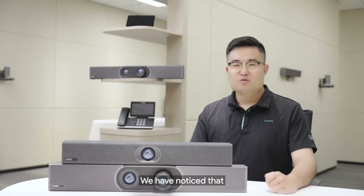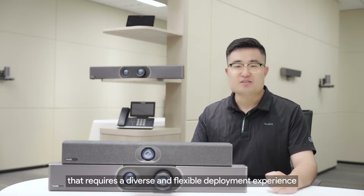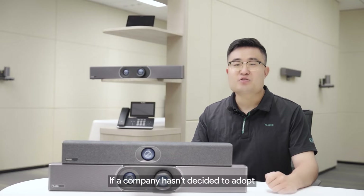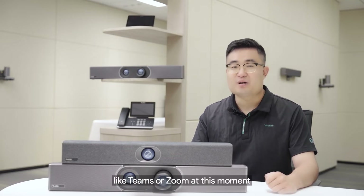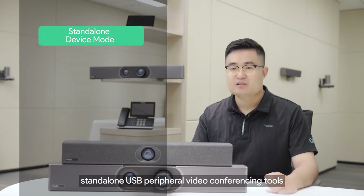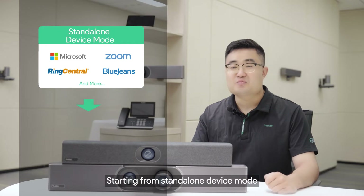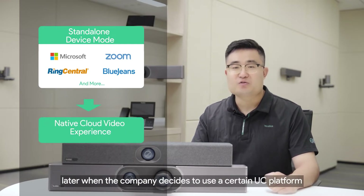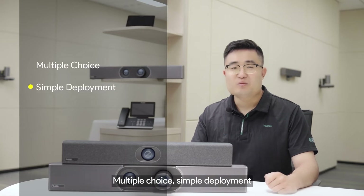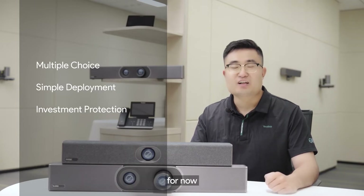We have noticed a lot of market demands for a multi-platform meeting room solution requiring diverse and flexible deployment, especially in the SME segment. If a company hasn't decided to adopt any dedicated UC platform like Teams or Zoom, the A20 and A30 are perfect stand-alone USB peripheral video conferencing tools. Bring your own device and immediately have a meeting via any platform. Later, when the company decides to use a certain UC platform, the transition can be completed seamlessly, making Meeting Bar the best choice for now and the future.